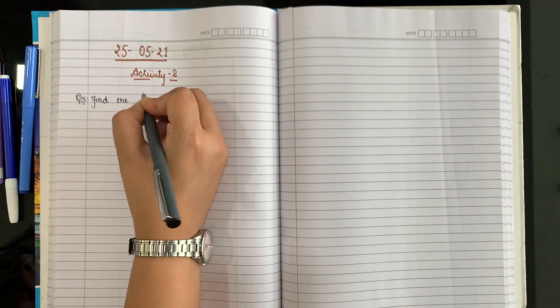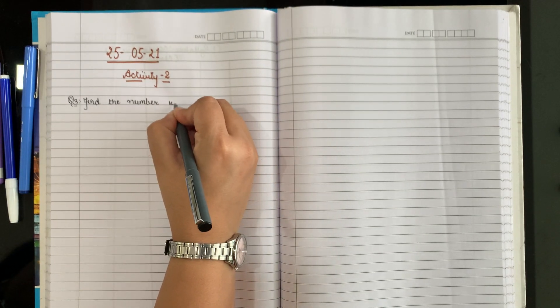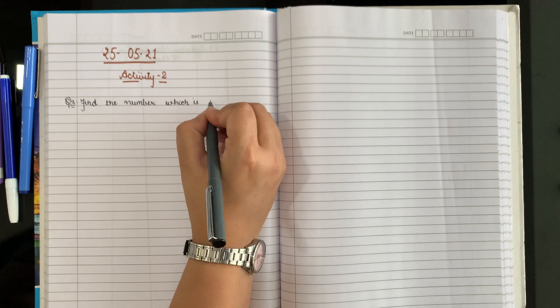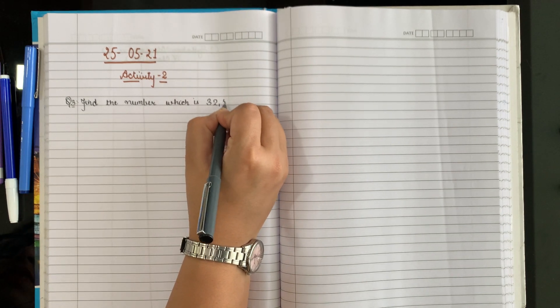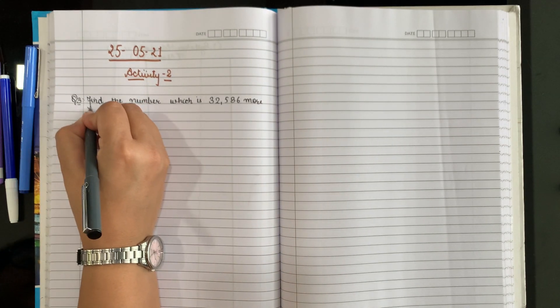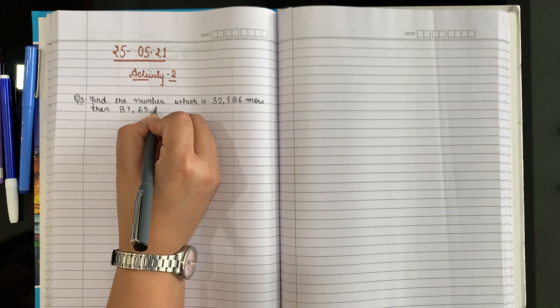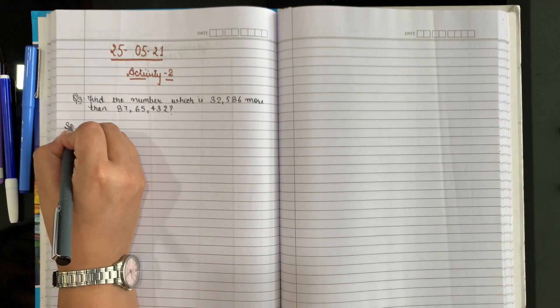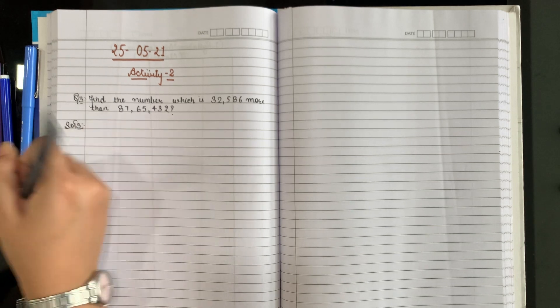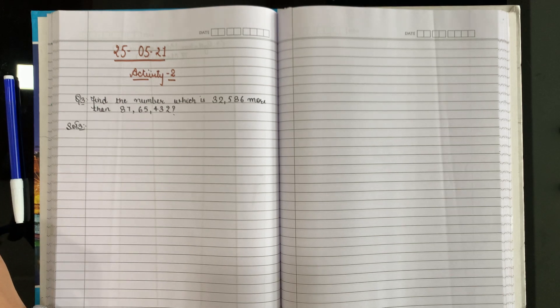Find the number which is 32,586 more than 87,65,432. Now everyone stop writing and look here. First of all, understand the meaning of the question and then do it yourself.